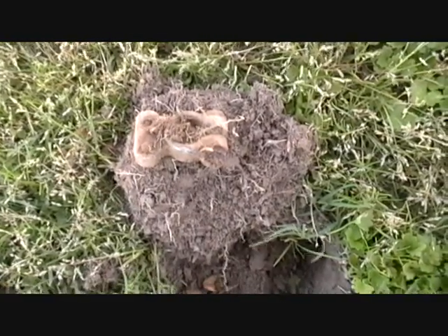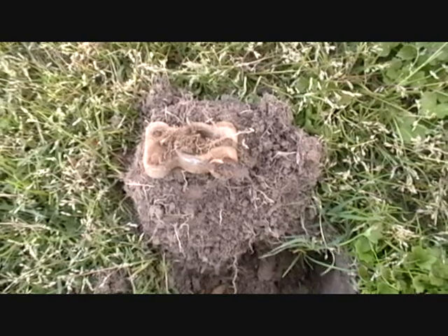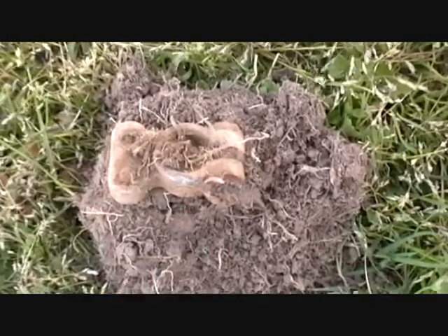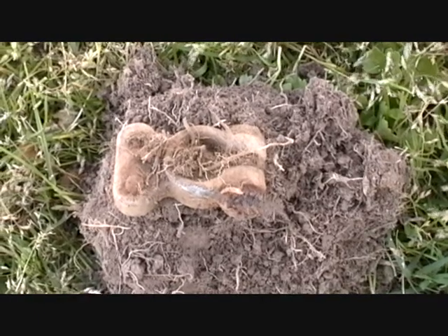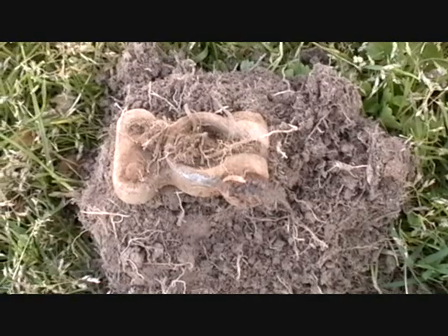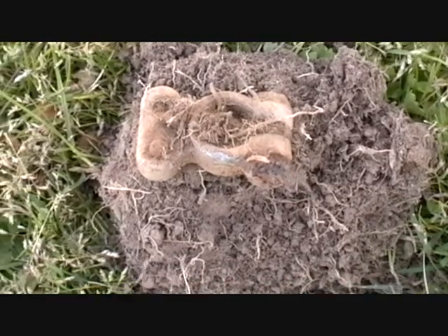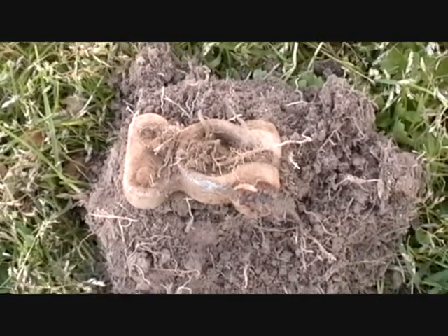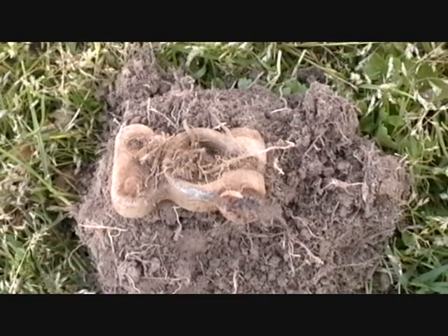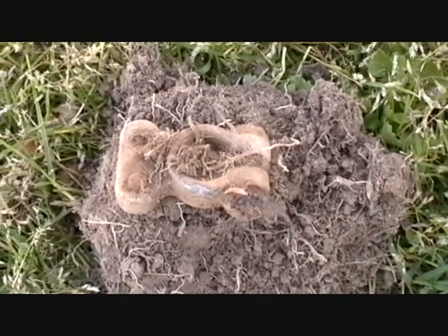My first find for the day turned out to be this battery terminal cable holder. It turned up around 30-something on my scale, which indicates generally a penny or a zinc penny. Unfortunately I had to dig this thing up, but that's my first find.